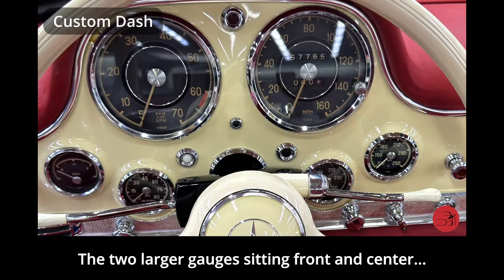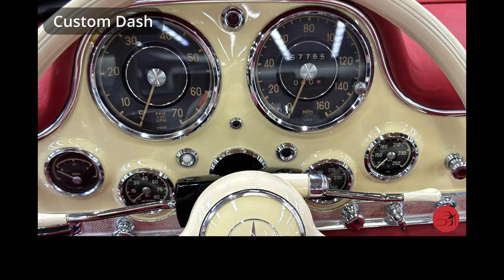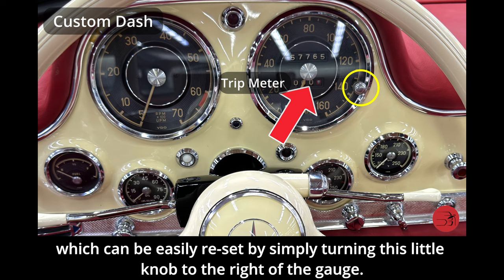The two larger gauges sitting front and center: the left one is the tachometer, showing how many revolutions per minute your engine is turning. On the far right is a speedometer going from zero to 160 miles per hour. This gauge also includes the odometer showing total miles the car has been driven, and a daily trip meter which can easily be reset by simply turning the little knob to the right of the gauge.